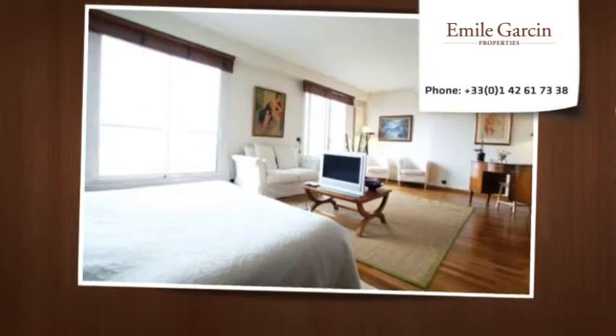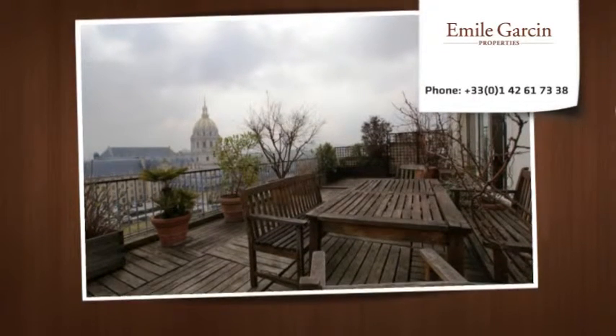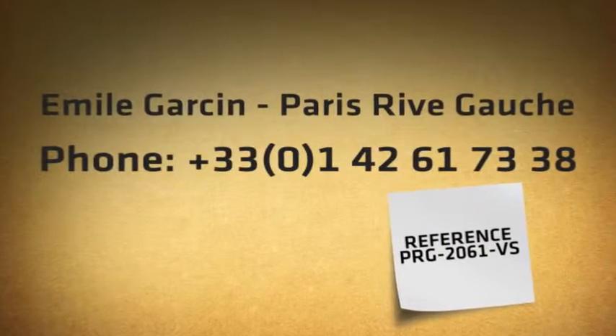This beautiful apartment is in perfect condition. It is also exposed east/west with a magnificent view onto the monuments and the roofs of Paris.